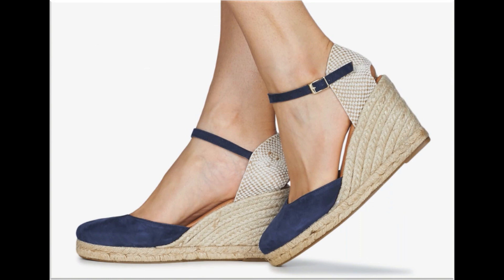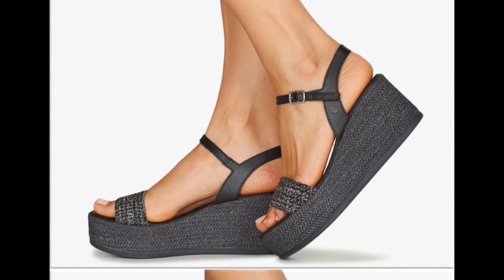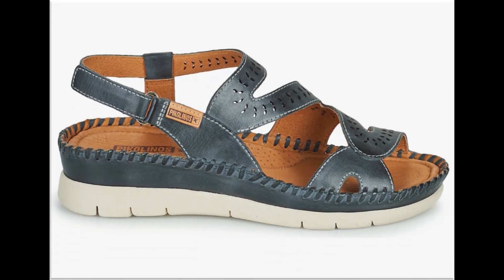Jo bhi footwear ka design aapko video mein pasand aaye, aap screenshot le lein. I am sure that you will find one pair out of this collection which will be according to your choice and taste. If you are interested to buy any footwear online, just comment me and I will give you the online shop address.